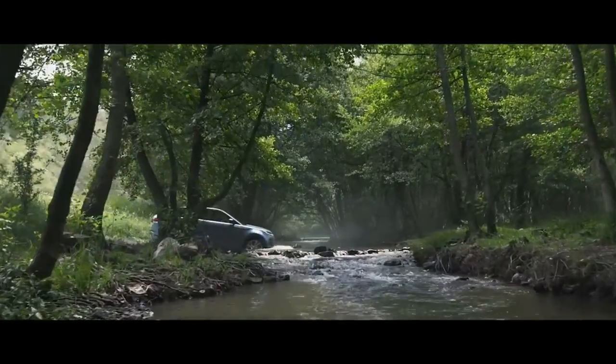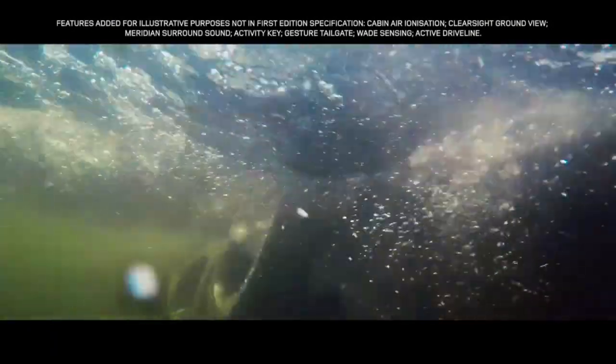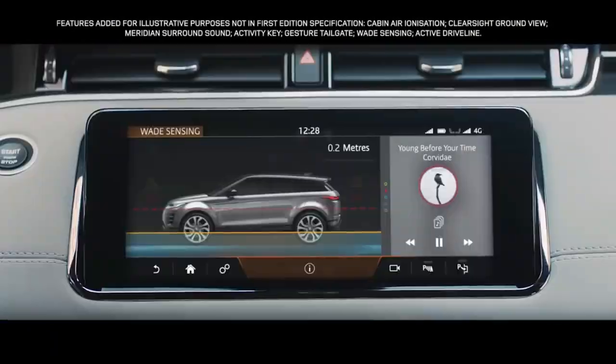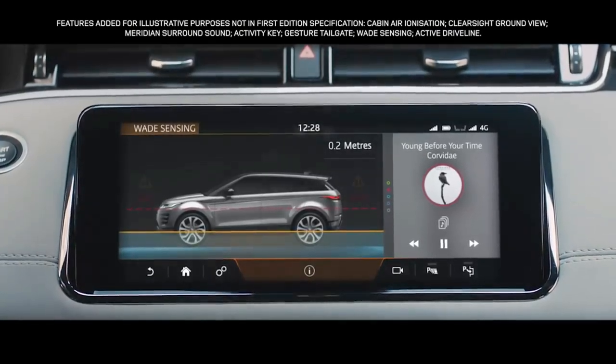The Range Rover Evoque boasts a class-leading wading depth of up to 600 mm. And with wave sensing, the wade depth information is displayed real-time via the touchscreen.